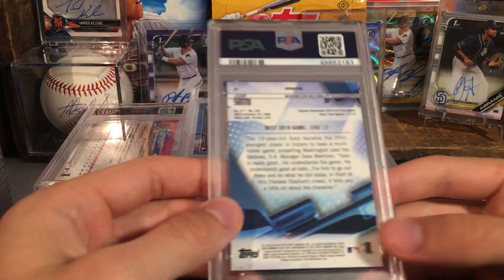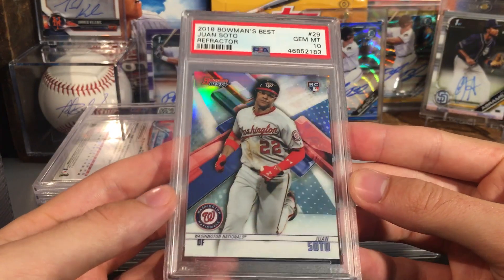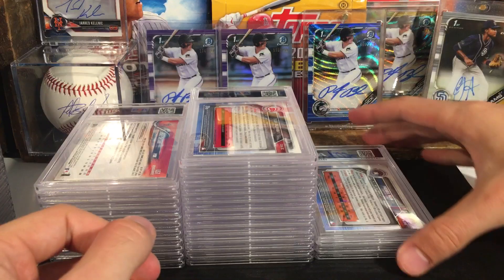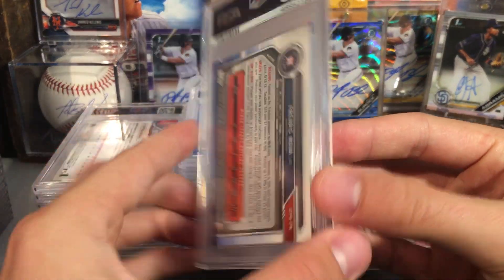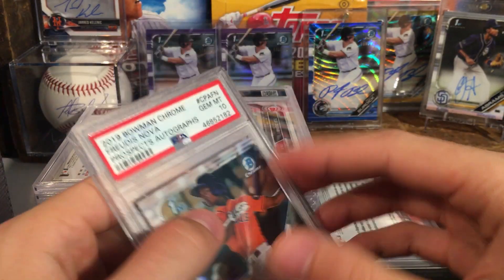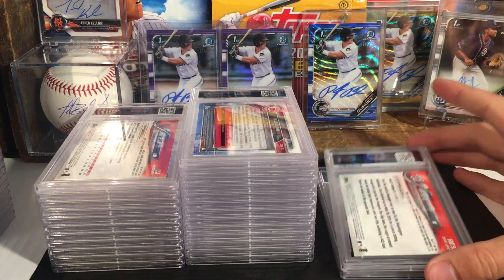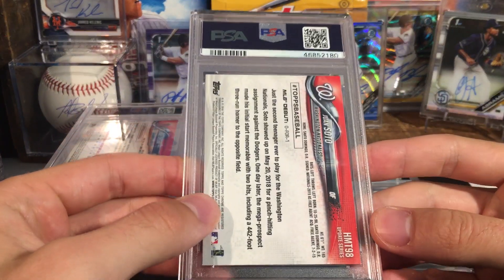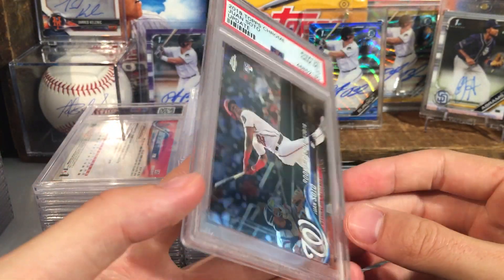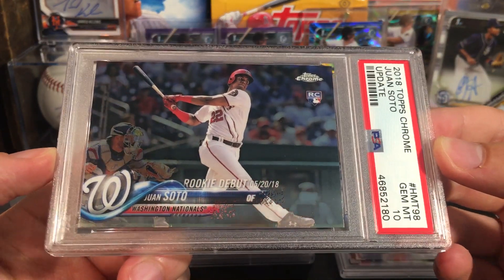Moving along we have a Soto — I think this is a refractor — that one got a ten. So one Soto on the ten. Nova for the Astros — this one is a ten as well. So continuing along with the ten streaks from the first half of the video. Another Soto — this is just his update — got a ten. Very nice, Soto update in a ten.